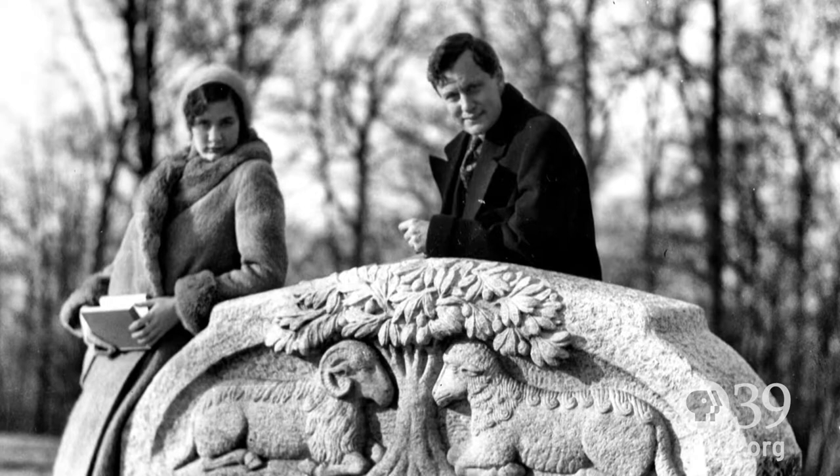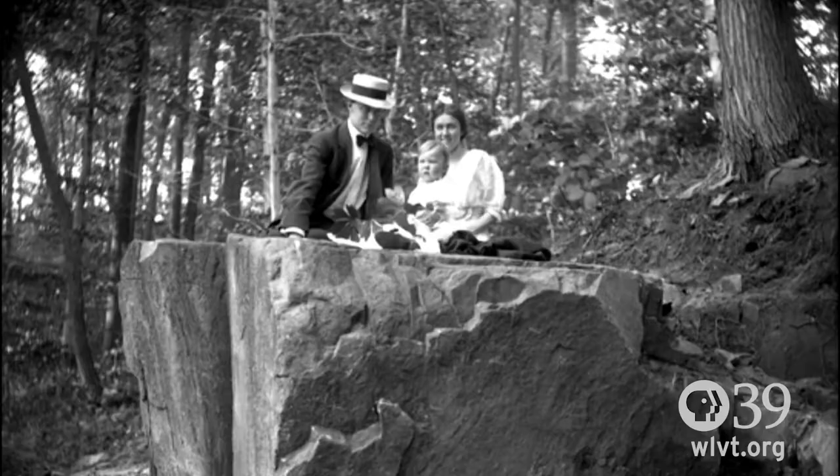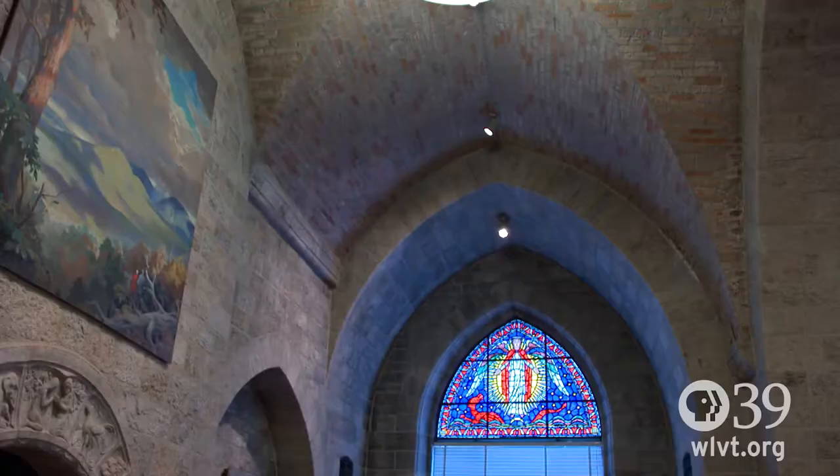Raymond Pitcairn was his eldest son and ended up inheriting most of the fortune. Raymond Pitcairn was trained to be a lawyer, but he actually never practiced. He had a really strong personal interest in art and architecture.